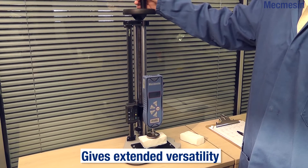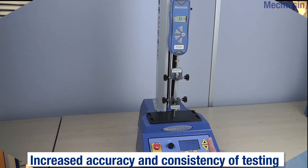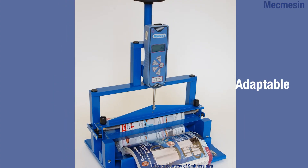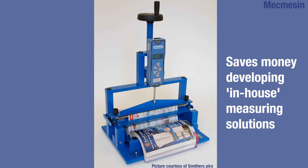Secondly, the BFG can be attached to test stands such as the Mecmesin MDD test stand or the Multi-Test D range of motorised test stands. Thirdly, the basic force gauge can be integrated into custom in-house test frames and systems.